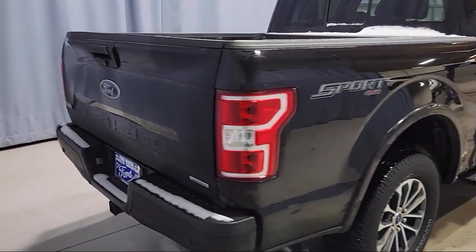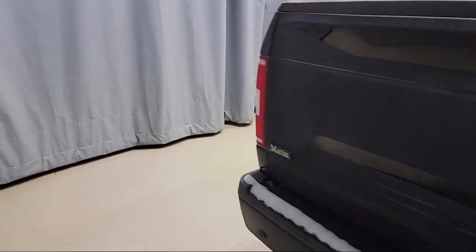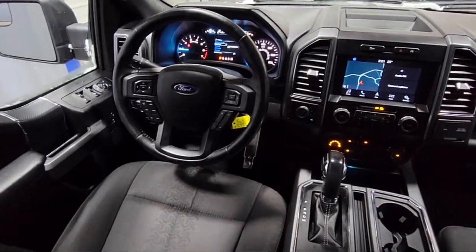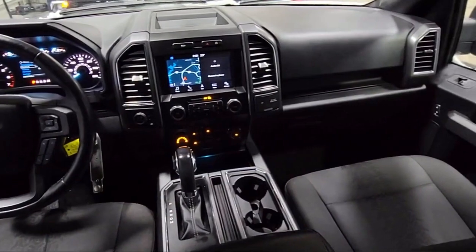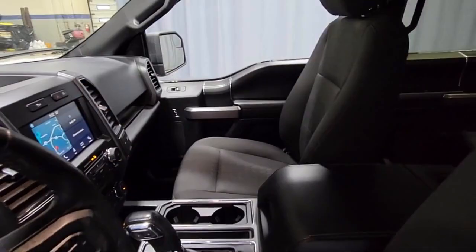It also features keyless entry, XLT power equipment group, auto high beam headlamp control, power adjustable pedals, and XLT sport appearance package, and has less than 35,000 miles on the odometer.